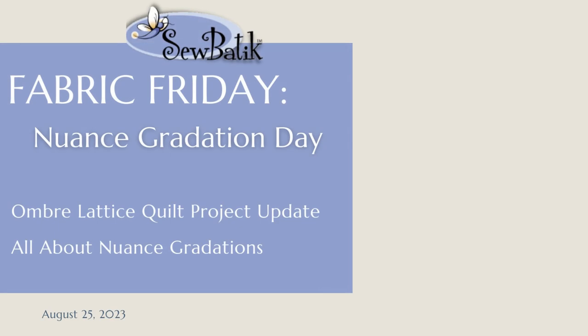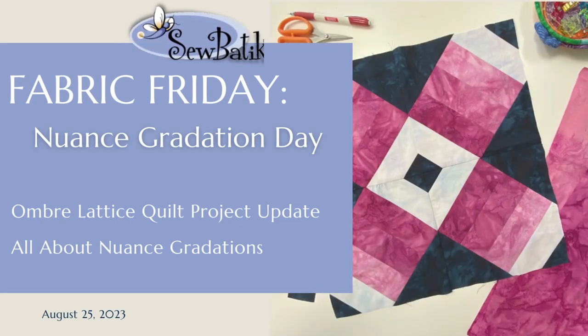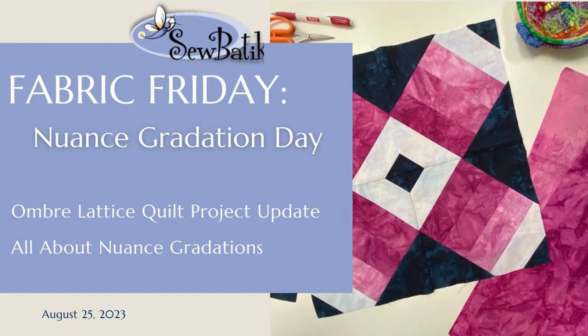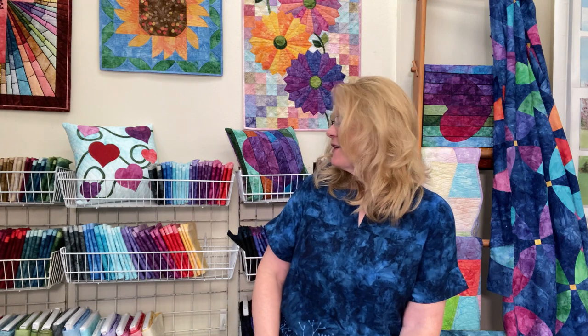Hi everyone, it's Diane from Sew Boutique and today is Fabric Friday. I have a new backdrop today and I am sitting in front of our collection of Nuance Gradation Batiks, because that is the topic I really want to spend a lot of time talking about today.